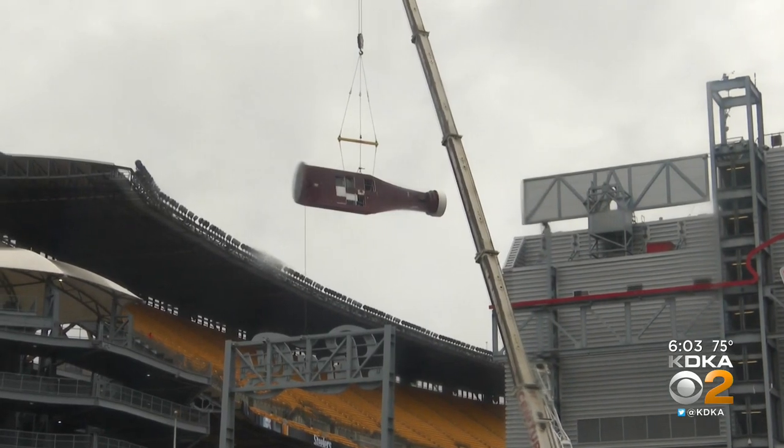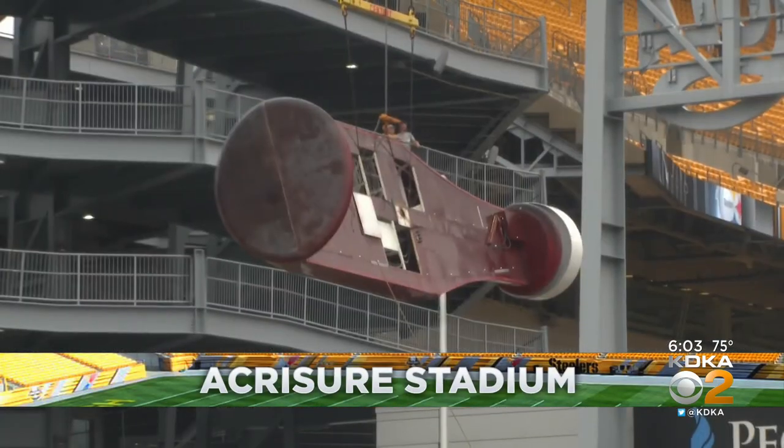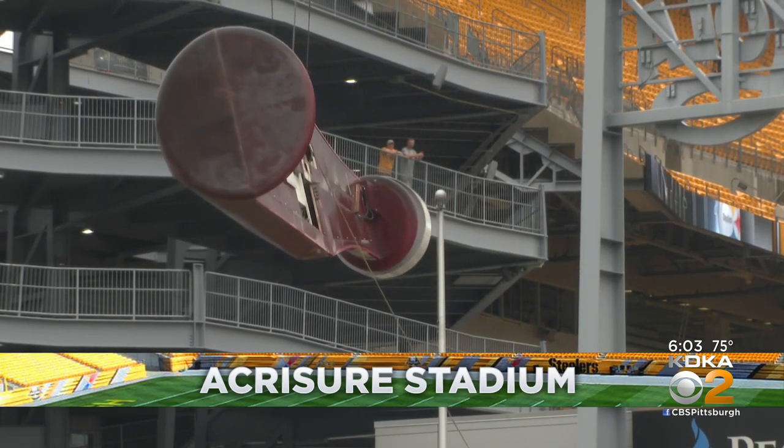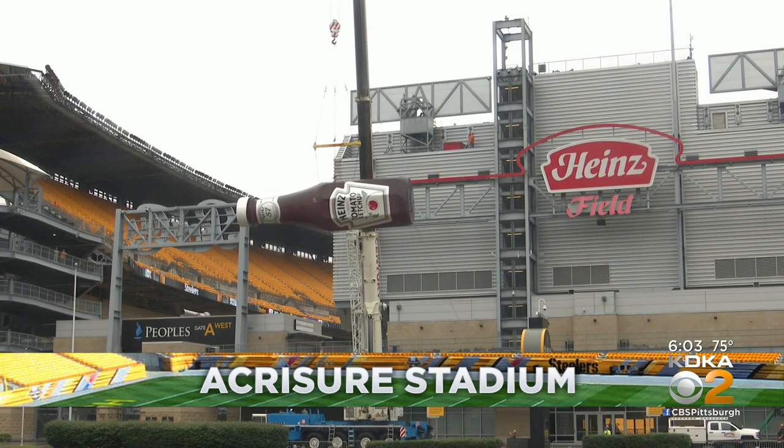The other bottle has not been lifted out of here yet. The two ketchup bottles will no longer be on top of the scoreboard near the open end zone as part of the Heinz red zone. When all the Heinz Field logos come down, Acrisure Stadium signs will go up.